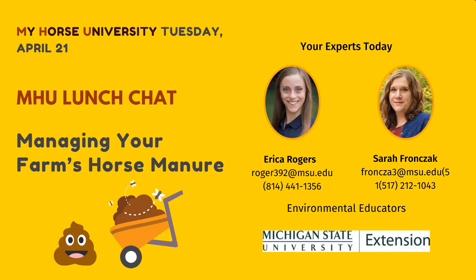We have Erica Rogers and Sarah Fronczak with us from Michigan State University Extension. They are two of our environmental educators who work out in the field in the state of Michigan. They also sit on our MSU Extension equine team, providing a wealth of information on how to manage horse manure, keep runoff from contaminating our water supply, and a whole host of other endeavors. We're really happy to have them with us today.